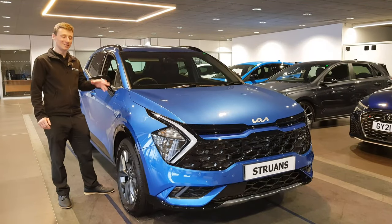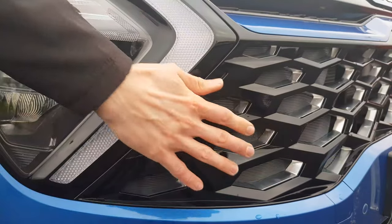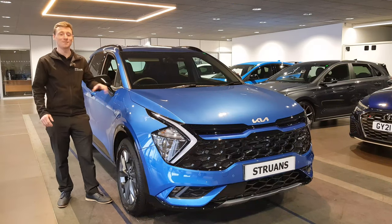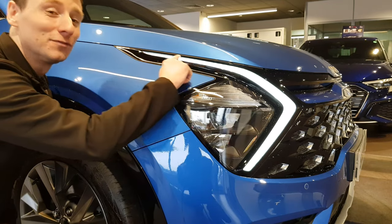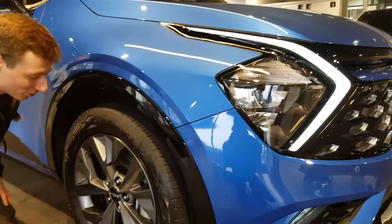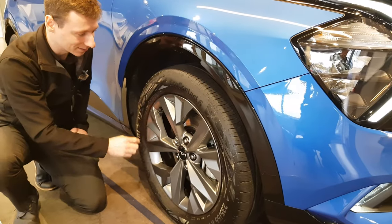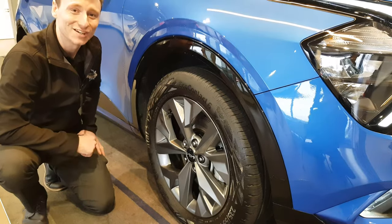First up is the exterior — it is captivating, and this gloss black honeycomb grille really complements the sapphire blue paint. Up front we have these futuristic LED daytime running lights that really catch the eye, and then we have these excellent 18-inch metal flake alloy wheels that really show this car means business.